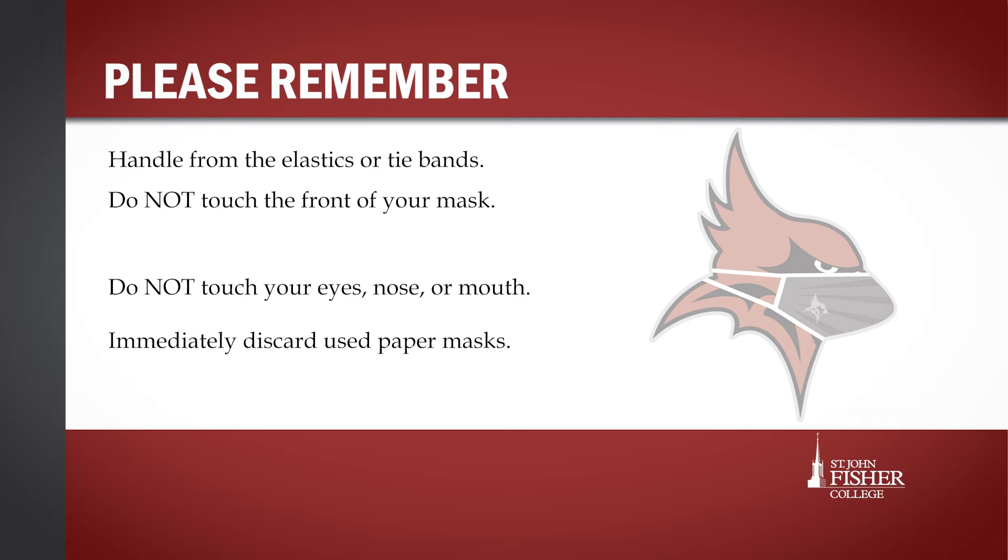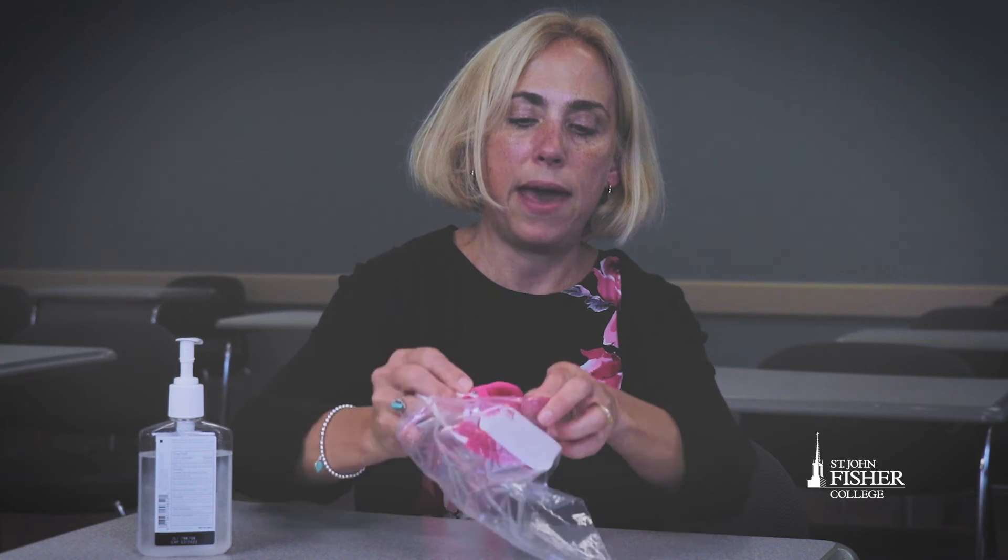Used paper masks should be immediately discarded. For cloth masks, if you are not able to immediately wash your mask after wearing it, transport it in a sealed plastic bag.